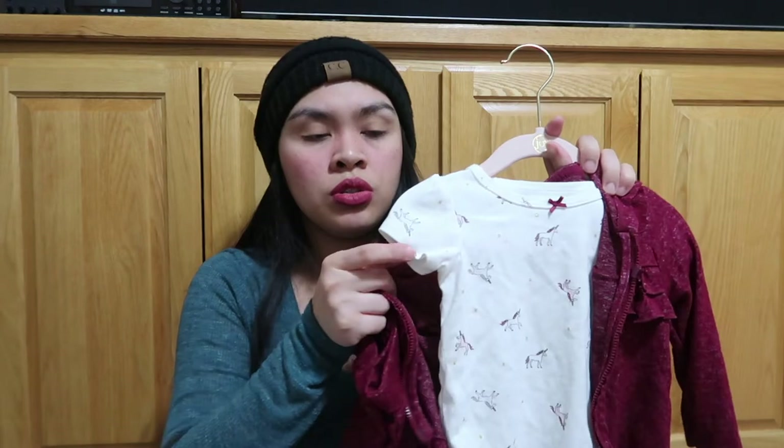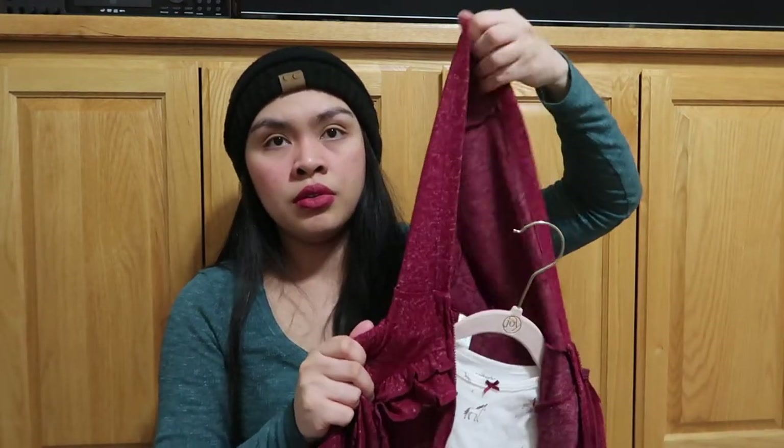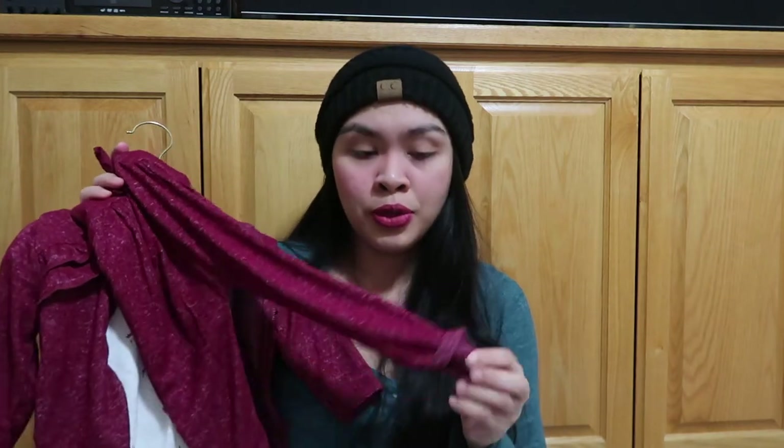This is a matching set from Carter's — it's a short sleeve unicorn top with a hoodie and matching pants, super comfy. We went to Lake Havasu for Thanksgiving and she wore this on the way home — she was super comfy in it.